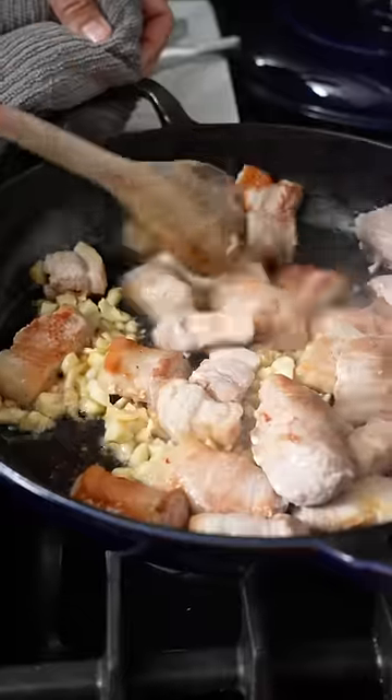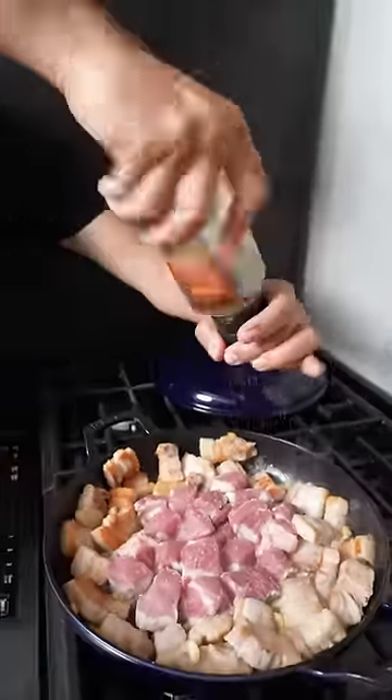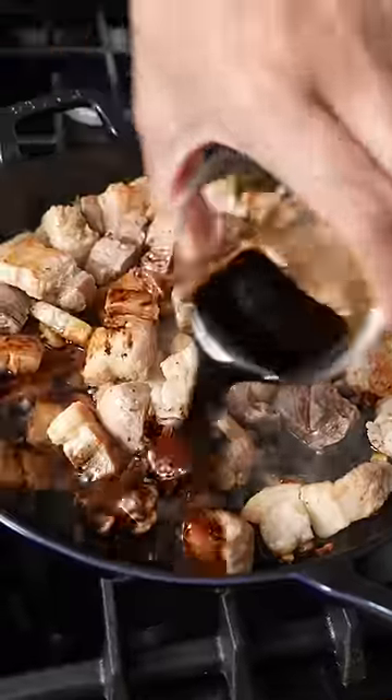Every family has their own version of adobo. Adobo reminds me of family — growing up, my mom cooked chicken adobo a lot, and her version is stir-frying it with lots of garlic for tons of flavor.